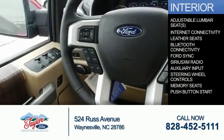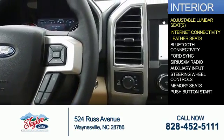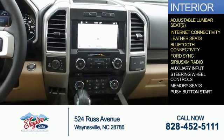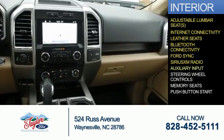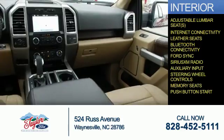Inside you'll find adjustable lumbar seats, internet connectivity, leather seats, Bluetooth connectivity, Ford Sync voice activation, Sirius XM satellite radio, an auxiliary input, steering wheel controls, memory seats, and push-button start.